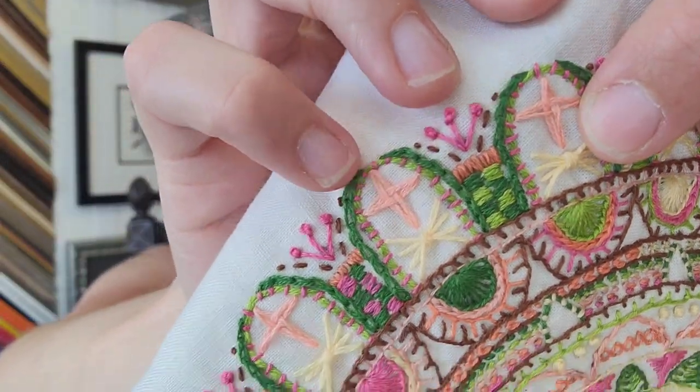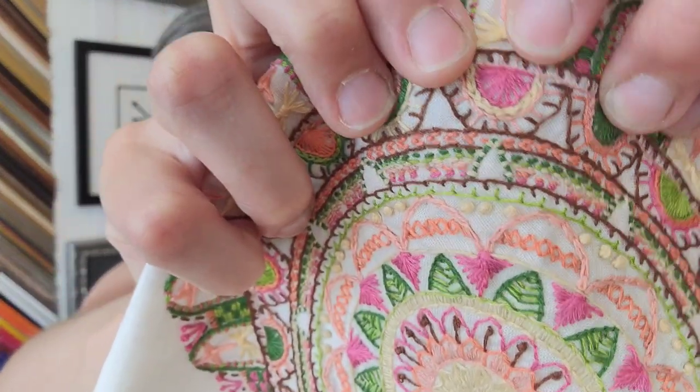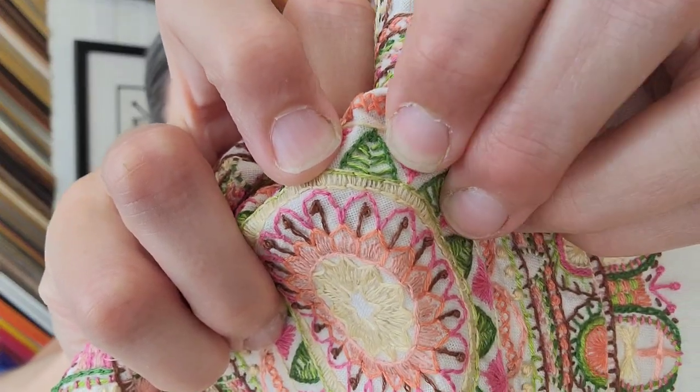I also did a woven cross, a star stitch, and a half pinwheel. I bought a couple of stitch dictionaries so I could reference them as I was going and just decide, 'Oh, let's do this here.' These little leaves are dark green and lime green mixed together, which I thought was fun. Super, super fun.